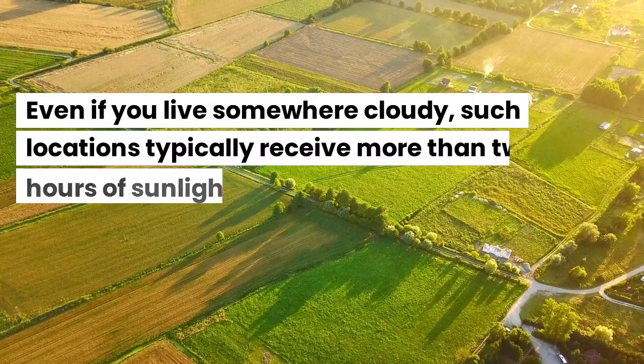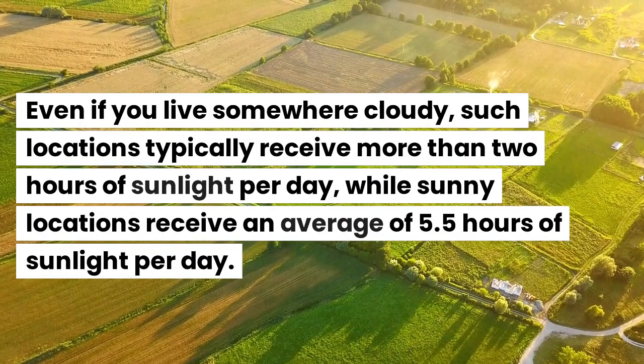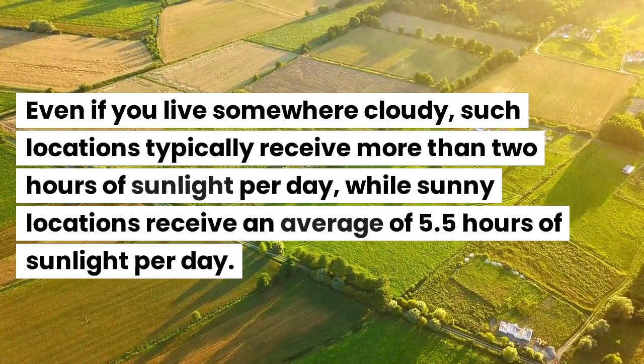Even if you live somewhere cloudy, such locations typically receive more than 2 hours of sunlight per day, while sunny locations receive an average of 5.5 hours of sunlight per day.